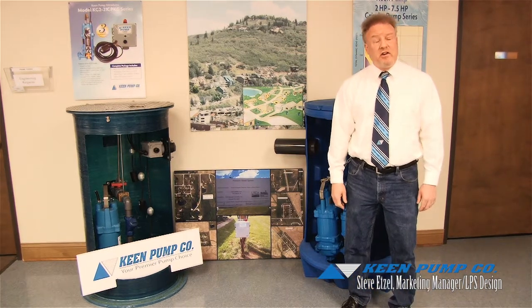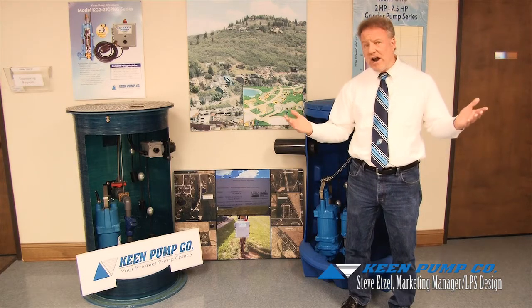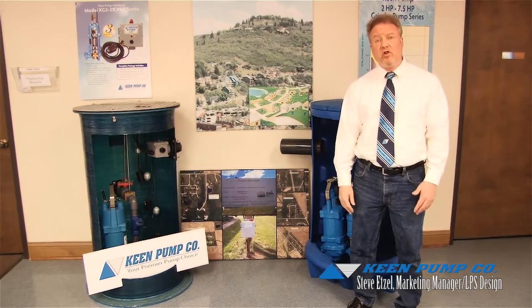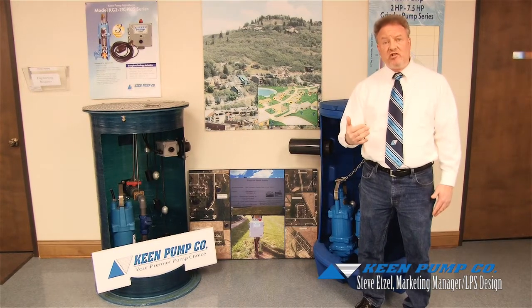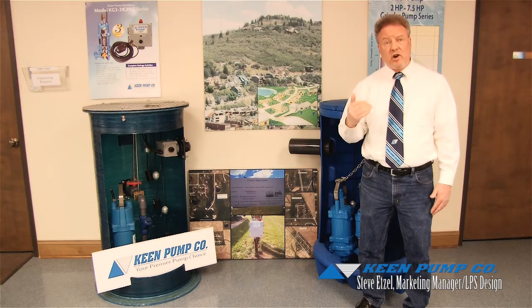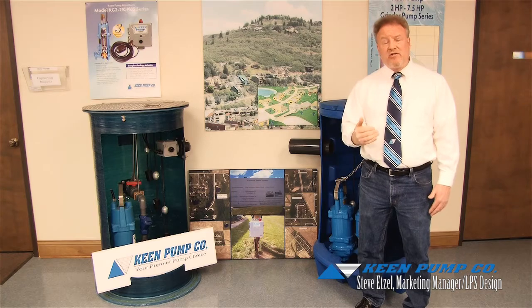My job here is to promote Keen Pump as we continue to grow in our industry using a variety of ways — our catalog, constantly improving our engineered product, the website, ads whether they be print or digital, and trade shows. Most importantly is to highlight our manufacturing facility and our people to show our strength in this industry, how we can do things the right way, consistently, and we are manufacturing in the USA.